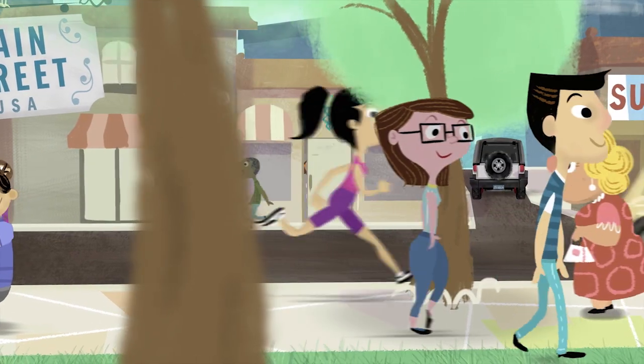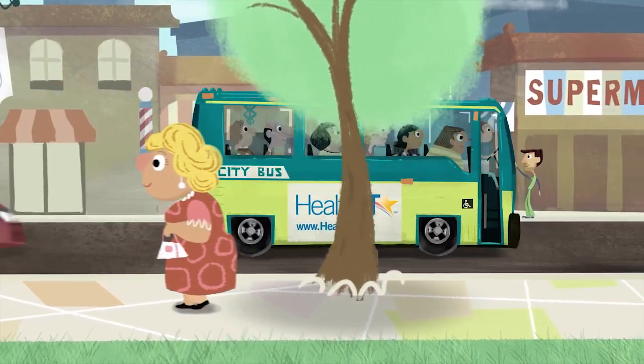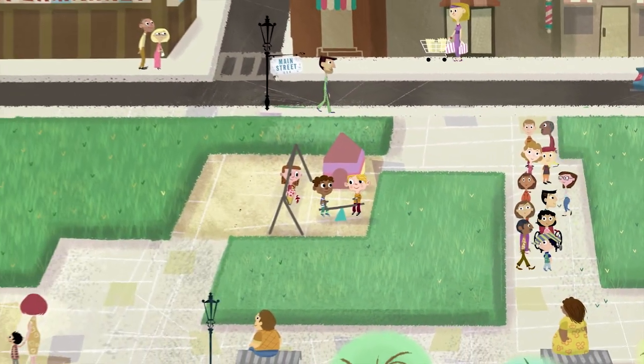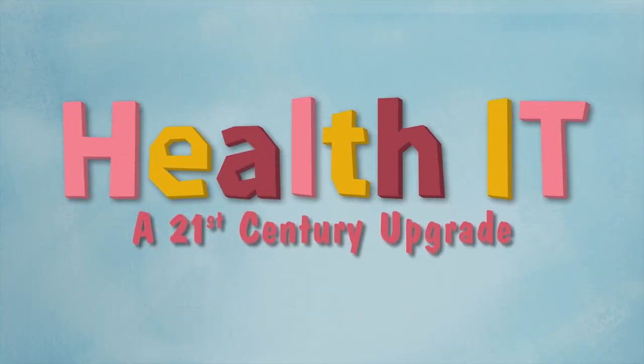Advancements in technology are giving us the tools and resources to take control of our health. Health Information Technology, or Health IT for short, is upgrading our healthcare system for the 21st century.